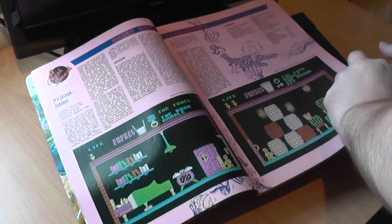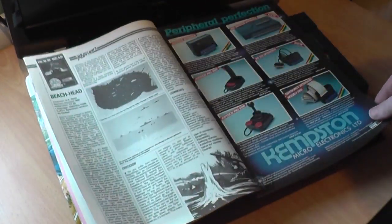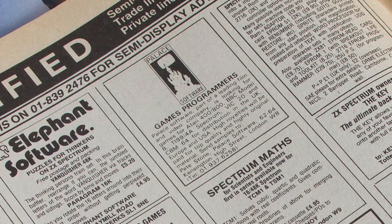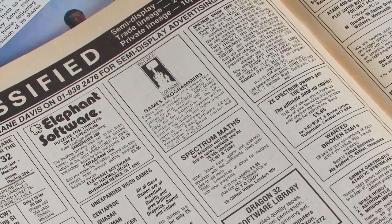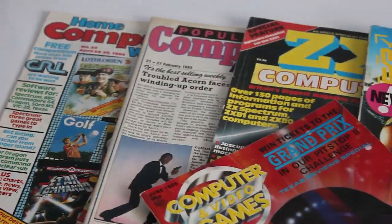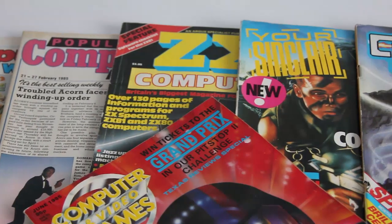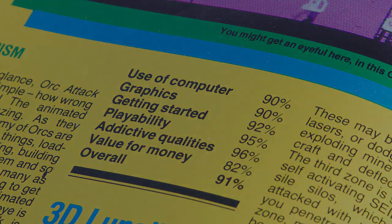In the early days of home computing, there was no internet, and if you were a software house, there was a limited number of ways you could get your game noticed on the shelf. Not many companies had the revenue to run large adverts in magazines, many just having a small eighth-of-a-page box somewhere near the back. Word of mouth played a large part, as did magazine reviews. But faced with a shelf full of games, how would you make your particular offering stand out? The answer for many companies was game art.